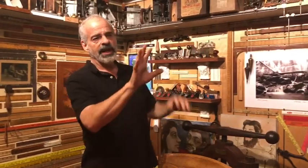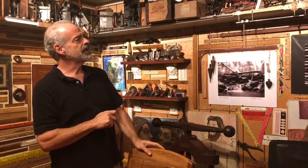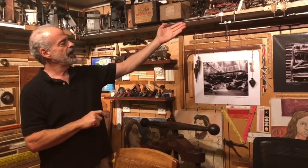I have a couple of Stanley 45 combination planes that are doubles of what I have on my type study, so I don't need those, and I'm going to put them online sooner or later. It's a good way to get rid of duplicates, take that money, and buy the tools you actually want.